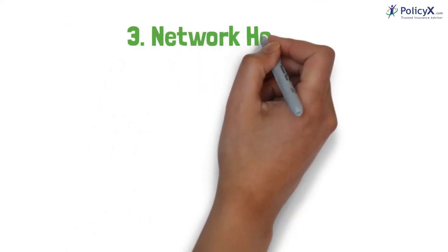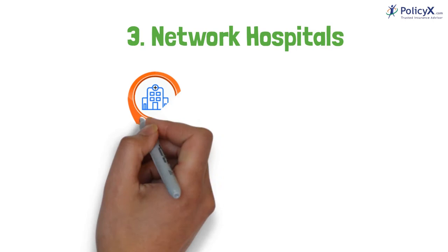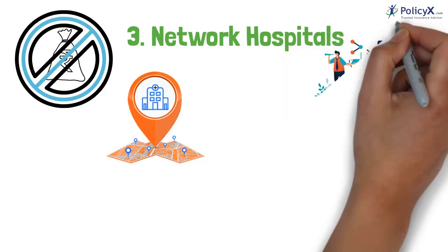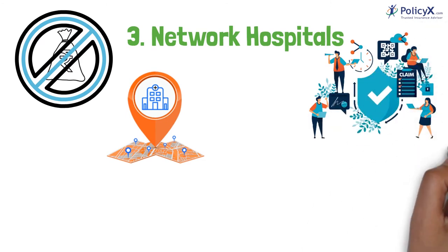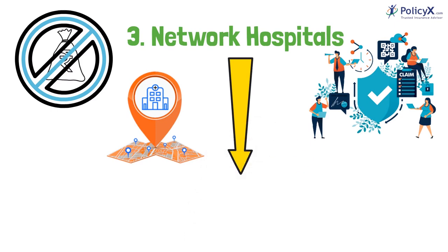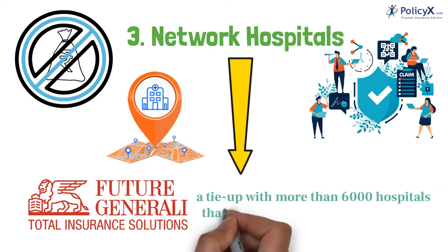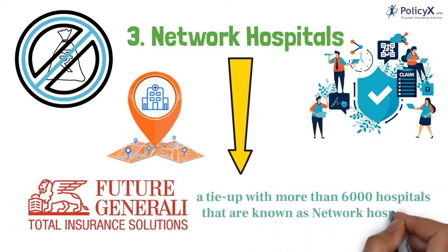Number 3: Network Hospital. With the benefit of a cashless facility, you do not have to spend money on your treatment as all the expenses will be paid by the insurer itself. Future Generali has a tie-up with more than 6,000 hospitals that are known as Network Hospitals.